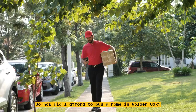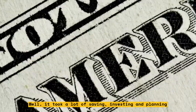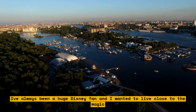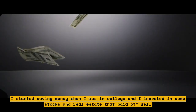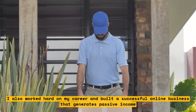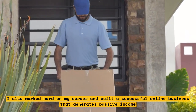So how did I afford to buy a home in Golden Oak? Well, it took a lot of saving, investing, and planning. I've always been a huge Disney fan and wanted to live close to the magic. I started saving in college and invested in stocks and real estate that paid off well. I also worked hard on my career and built a successful online business that generates passive income.